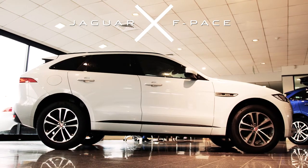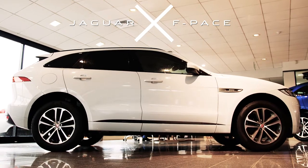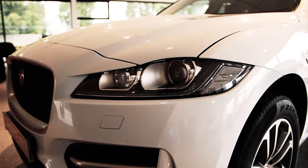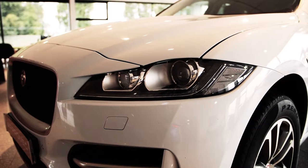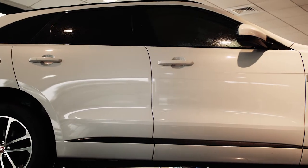First, let's take a look at this 2016 registered F-Pace, 2 litre, 180 horsepower, all-wheel drive diesel. The Jaguar F-Pace is a performance SUV that combines maximum driving acceleration with efficiency and was recently awarded the 2017 World Car of the Year.